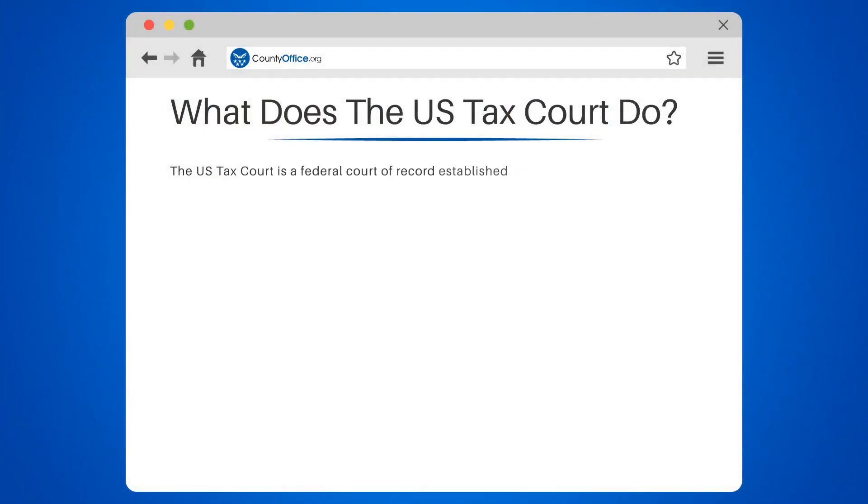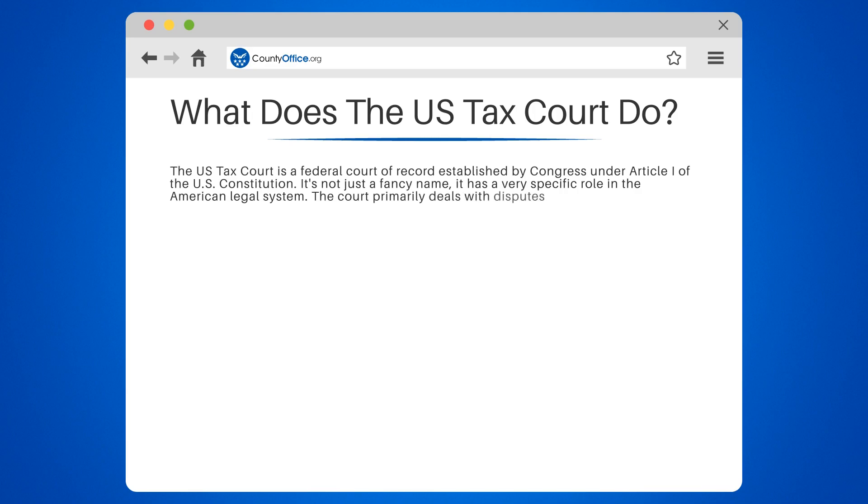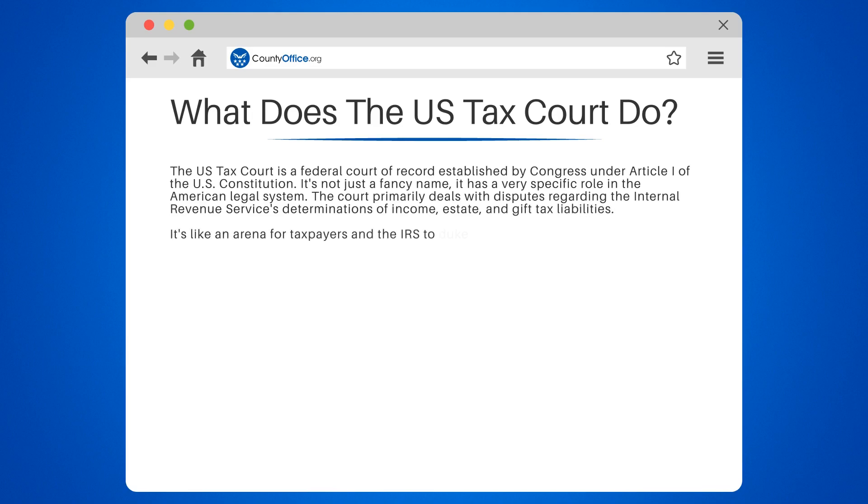The U.S. Tax Court is a federal court of record established by Congress under Article I of the U.S. Constitution. It has a very specific role in the American legal system. The court primarily deals with disputes regarding the Internal Revenue Service's determinations of income, estate, and gift tax liabilities. It's like an arena for taxpayers and the IRS to duke it out, legally speaking, of course.